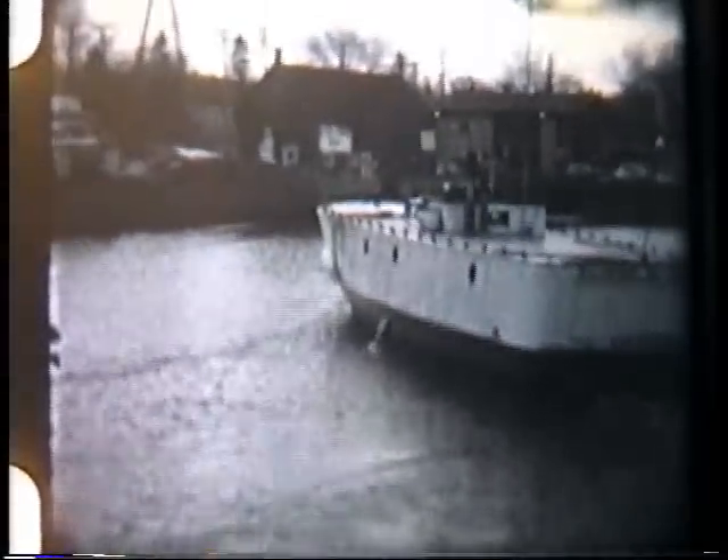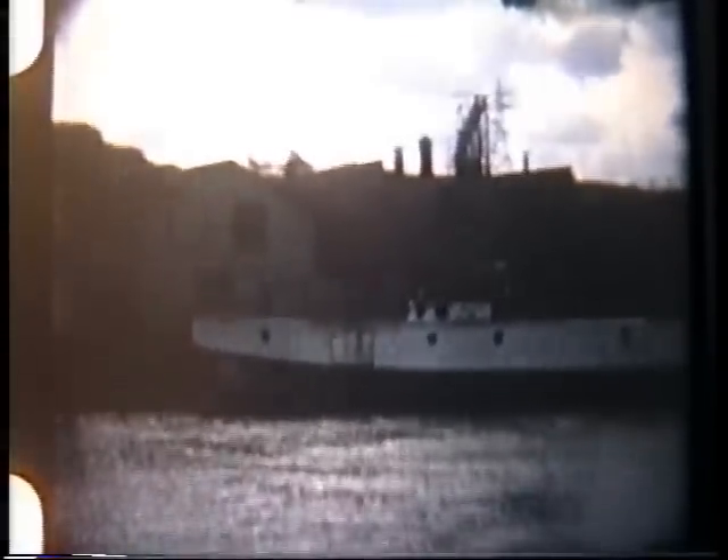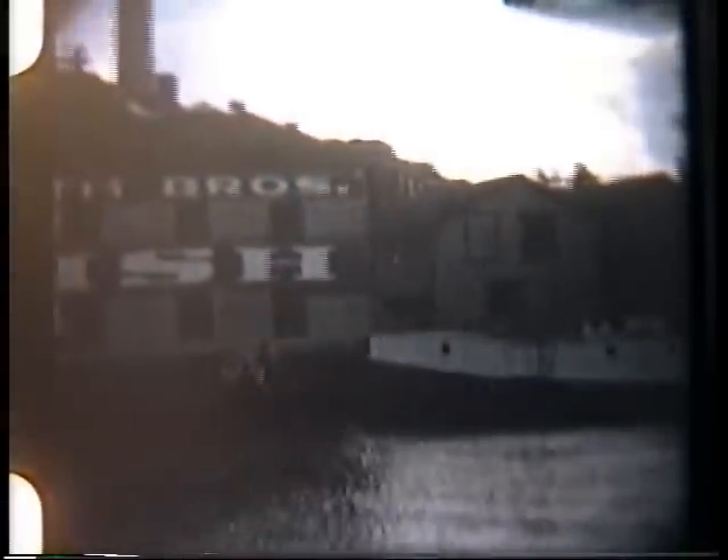There the tug is making its turn in the west slip of the Port Washington Harbor, coming up to its dock. There's the net shanty with the Smith Brothers fish on the side.